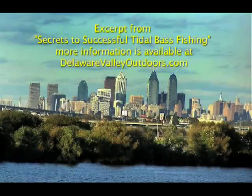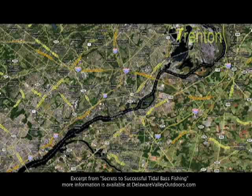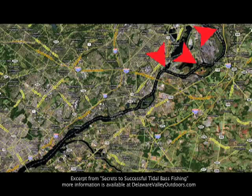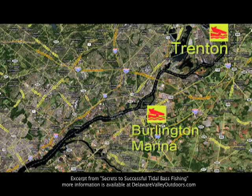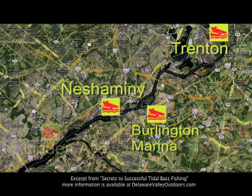The following is a short excerpt from a 60-minute DVD entitled Secrets to Successful Tidal Bass Fishing, available at DelawareValleyOutdoors.com. In this DVD, we'll be covering the upper tidal Delaware River from Trenton to Philadelphia. We're going to show you some of the most productive spots to save you time and put you on fish faster, and some of the ramps on both sides of the river to cut your running time down to the best spots.